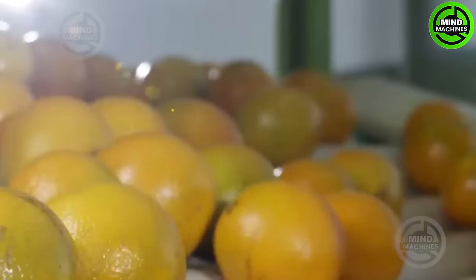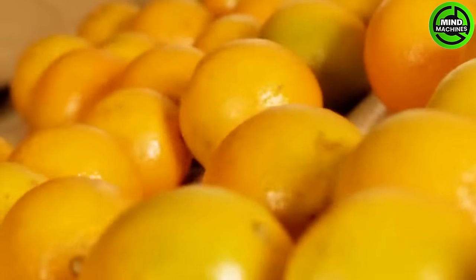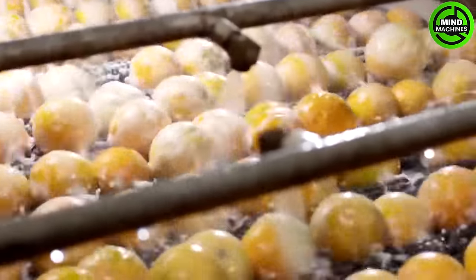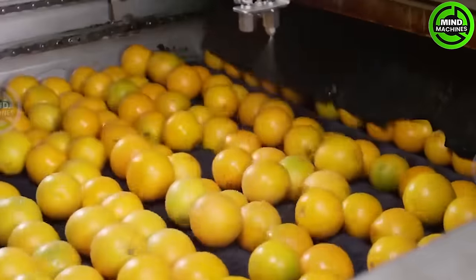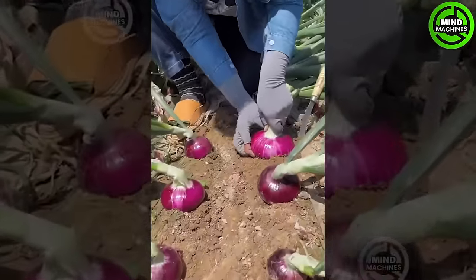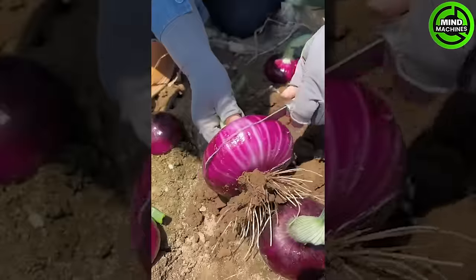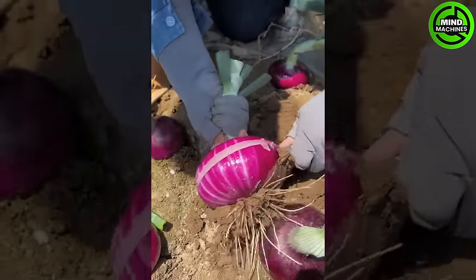The oranges will be gathered and thoroughly cleaned before packaging. This high-speed marvel achieves unparalleled productivity, transforming onion harvesting into an unparalleled feat of efficiency — a remarkable machine representing the future of agriculture.